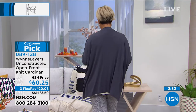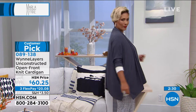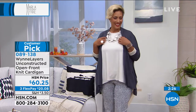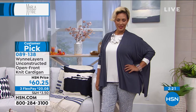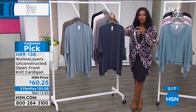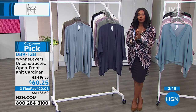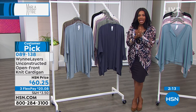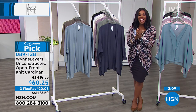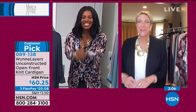And this cardigan has the exact same shape to it as the little boxy tees we've been showing you and the little chiffon blouse I have on, because it's comfortable and easy. They all work together, as you can see. And they're already loved — it is a customer pick. If you're shopping on HSN.com, read those reviews. Item number 089138. We've got a phone call.